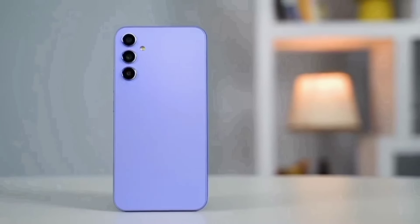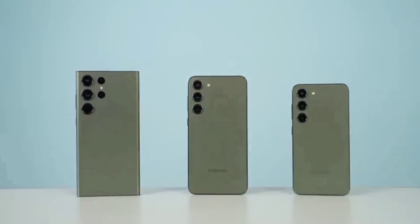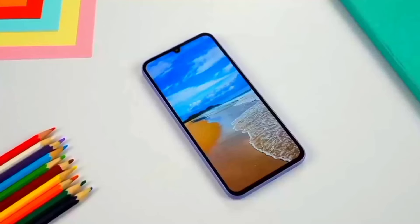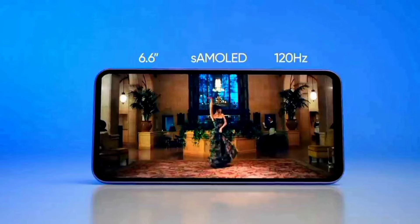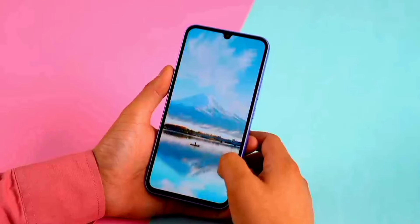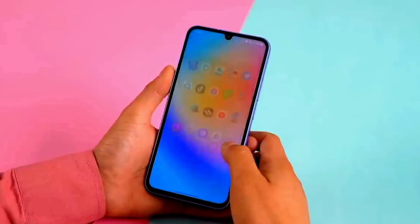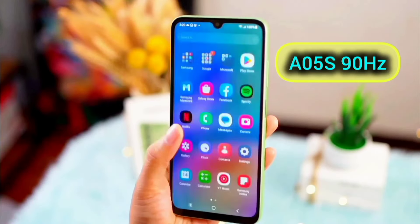The first being the design — it has a premium design like the S23 and the S24 flagship, with a glass finish around the edges. When it comes to the display, you get a 6.6-inch AMOLED 1080p 120Hz display. Colors come out bright and vibrant, and the scrolling is fast with 120Hz, unlike the A05s which has 90Hz.